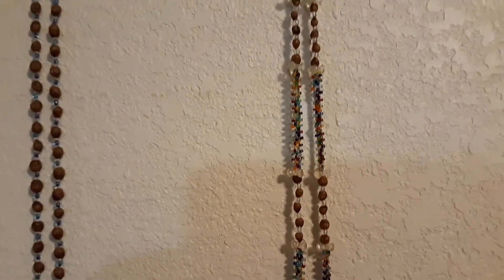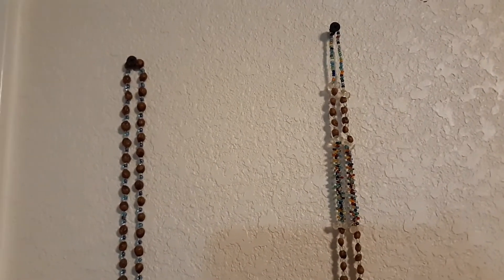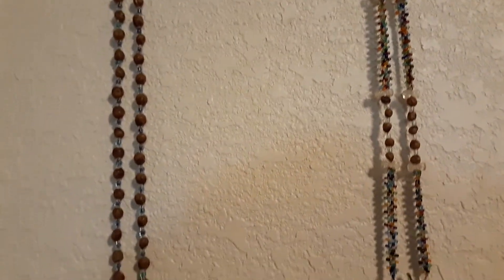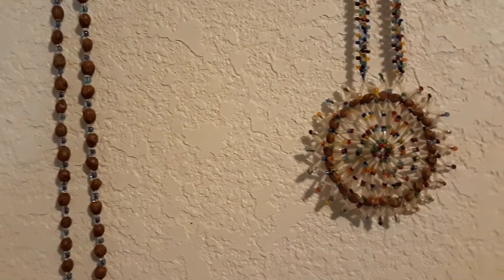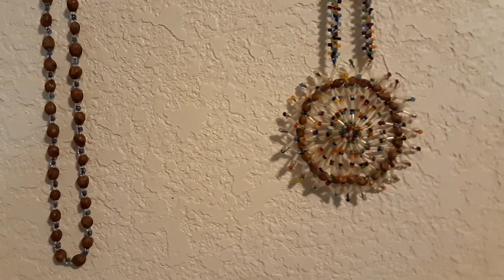These necklaces my mom and I bought back in the early 70s when we took a trip from North Carolina to the Grand Canyon, and a Native American lady was selling these on the side of the road. We bought a couple of them and they've held up pretty good considering how old they are, so there are a lot of uses for juniper berries.